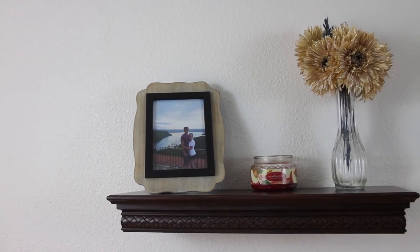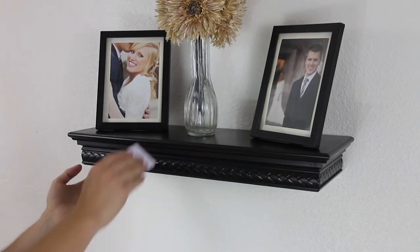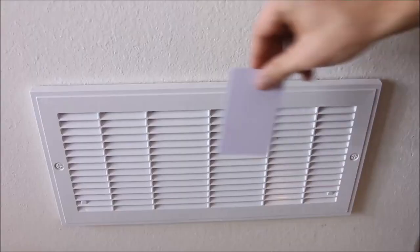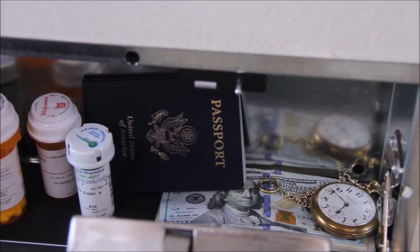Plus, installation and setup is easy using the included hardware and instruction manual. The vents are made for those who want to securely store valuables without the size and obvious nature of a standard safe.